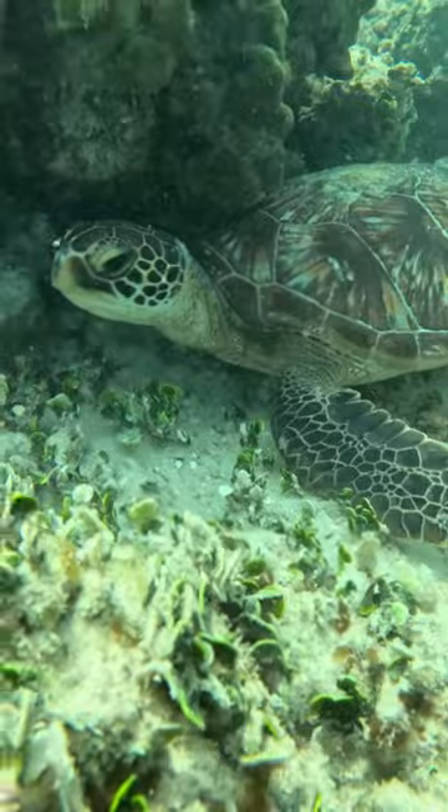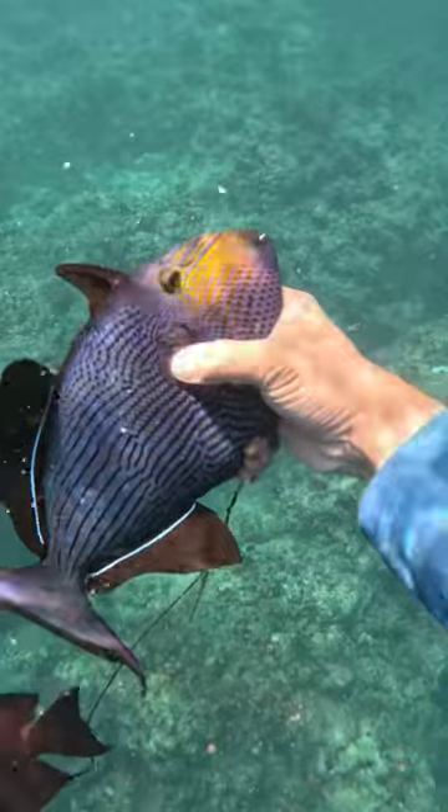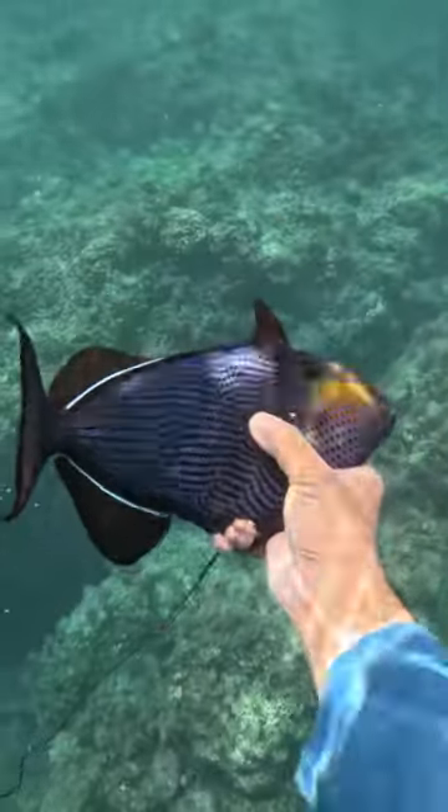Sea turtles like to wedge themselves in between rocks so they don't have to fight the current, so this guy was just taking a rest and relaxing.